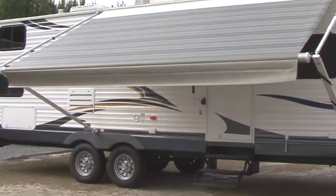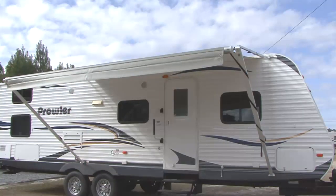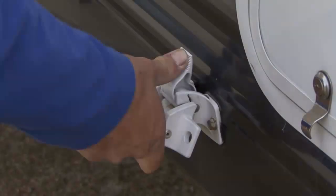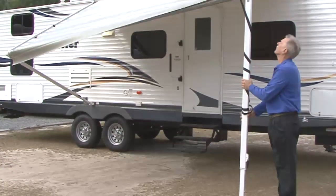With its flexible extension capability, you can extend the awning to any length up to eight feet. The Sun Chaser awning can be used in a carport position or in a patio position.